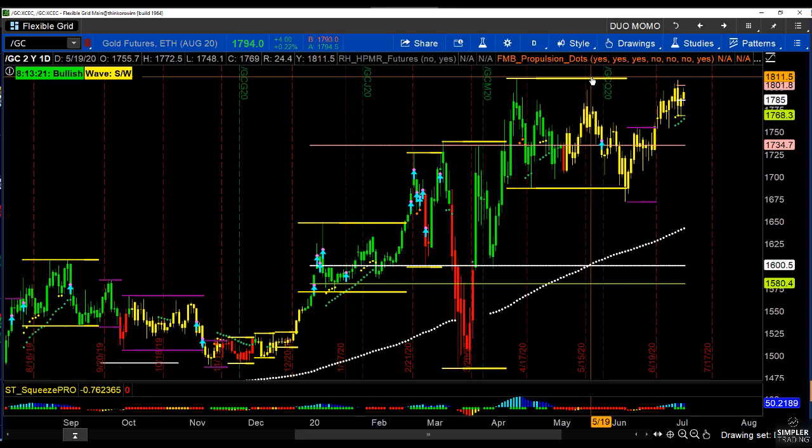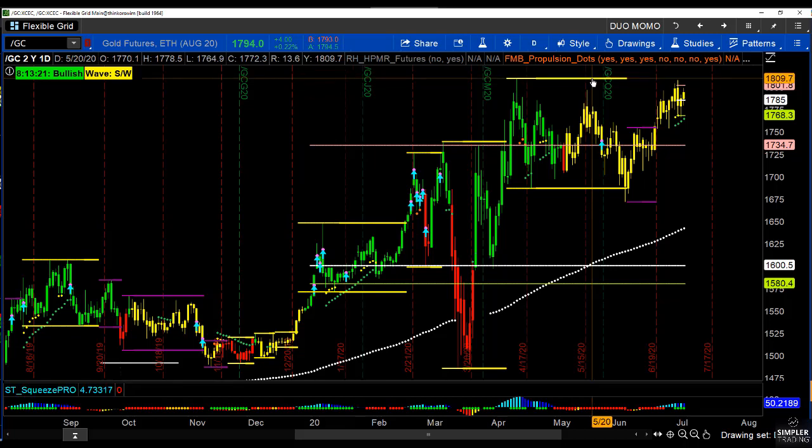That's tonight's video in terms of what I want to do next with gold — what I'm looking at not only from a retracement standpoint but from a momentum standpoint as well. Hope that helped. Leave your comments or questions below — I do look at them and I do answer them, so let me know if you have any questions.